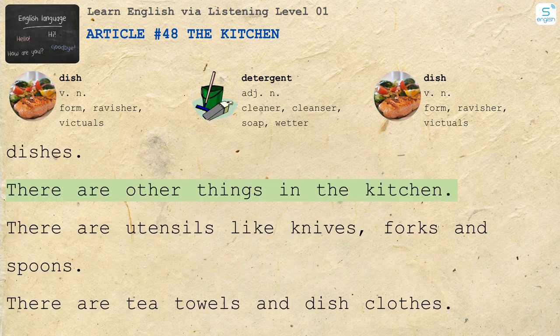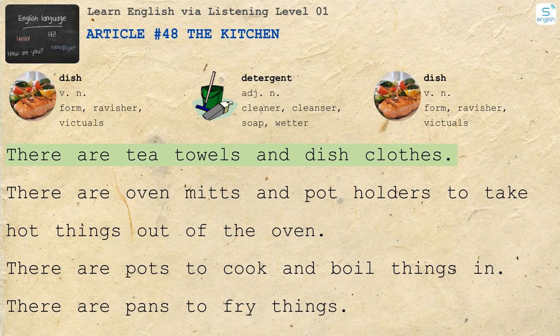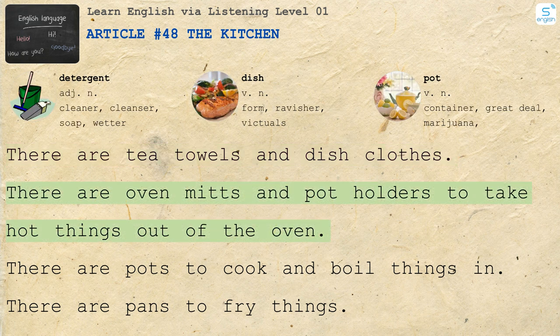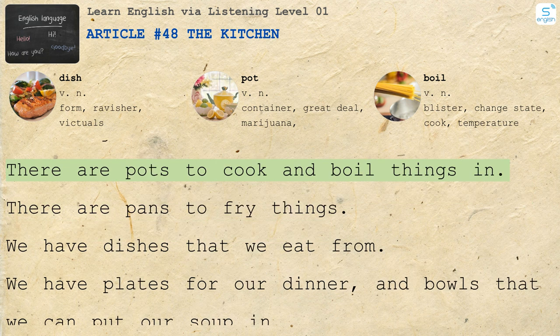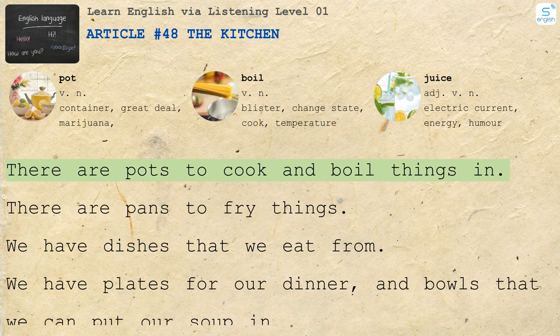There are other things in the kitchen. There are utensils like knives, forks and spoons. There are tea towels and dish cloths. There are oven mitts and pot holders to take hot things out of the oven. There are pots to cook and boil things in. There are pans to fry things.